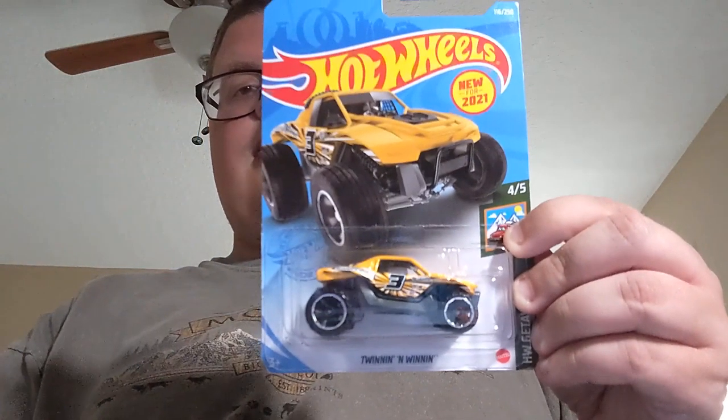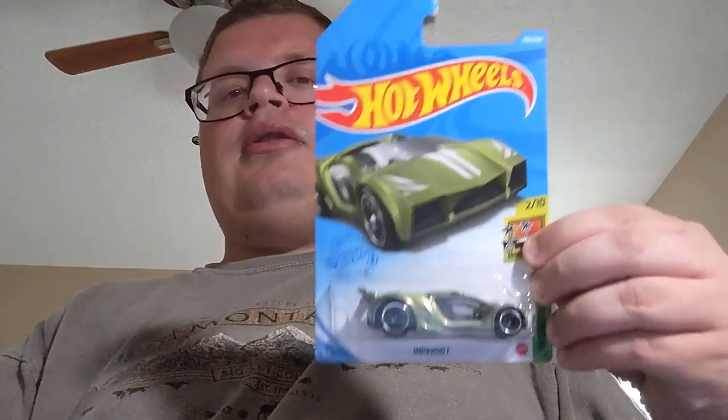Now some new mainline Hot Wheels. Starting with the In-N-Wait — it's like a cool little off-road truck. Next up is the Skull Shaker, which is part of the Bone Shaker family basically — I like anything in that family. Next up is the Farido 1, a cool little fantasy casting that looks like a race car.